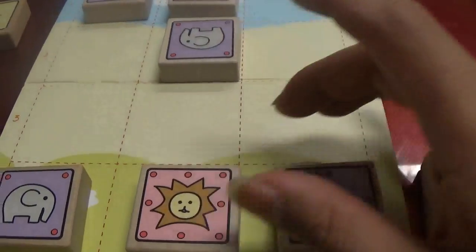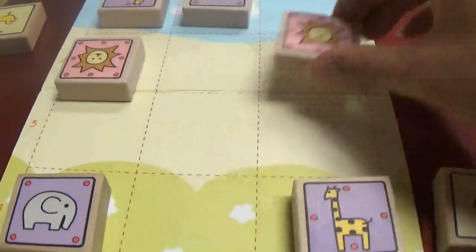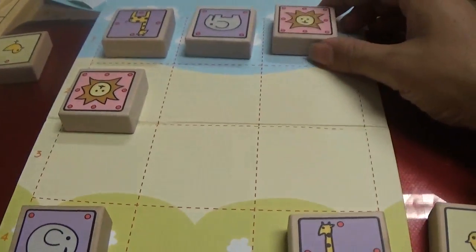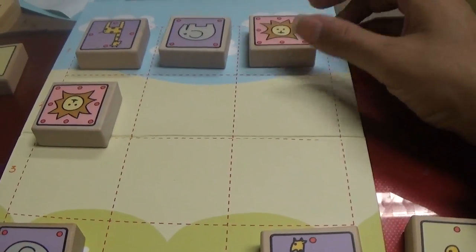There is another way to win, and that's where I was talking about the lion promoting. If your lion makes it safely to the very back rank and gets there without putting itself in check, it's a win.